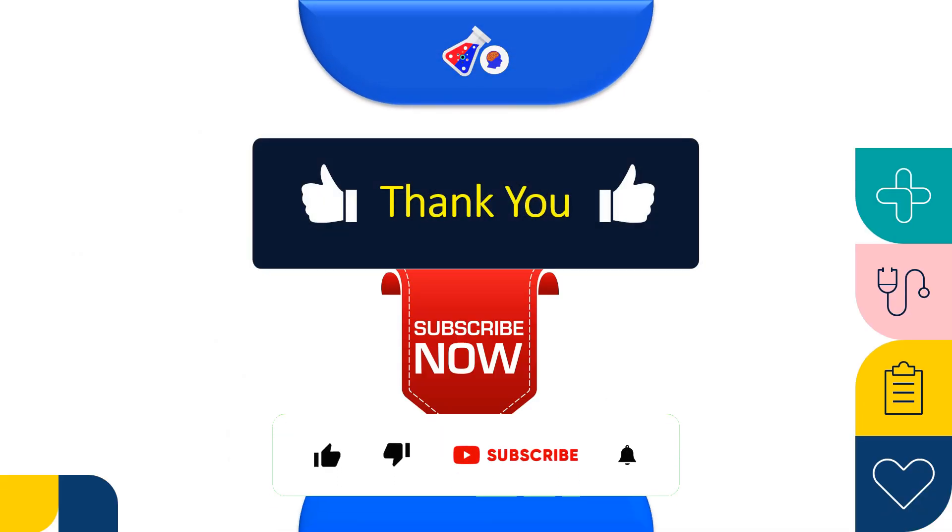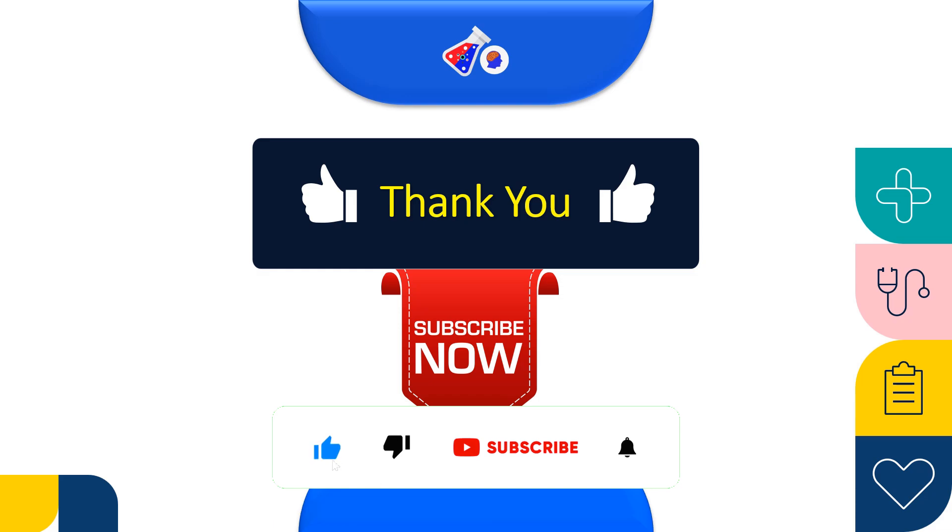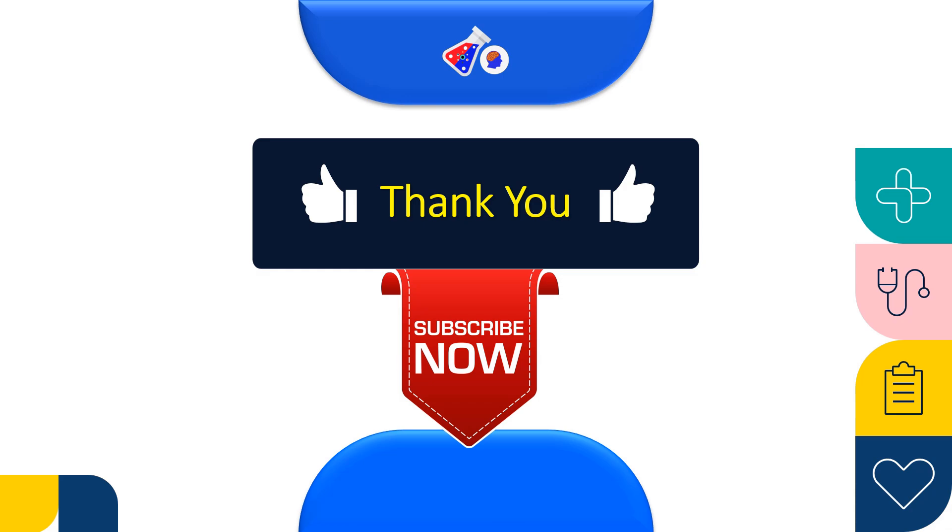Thank you for watching this video. Please make sure that you subscribe to the channel if we were able to help you with the best clinical research institutes in India. Stay with our channel so that we can help grow your clinical research career and provide you with such amazing information. Thank you.